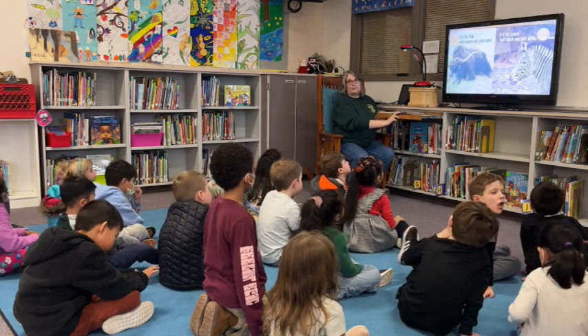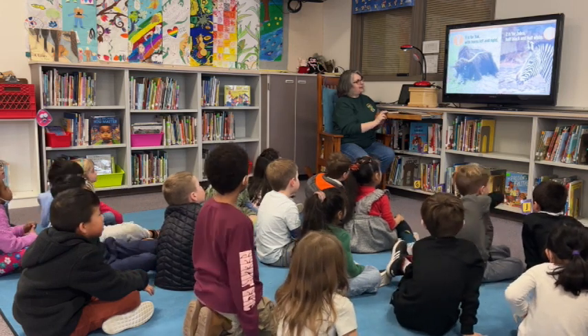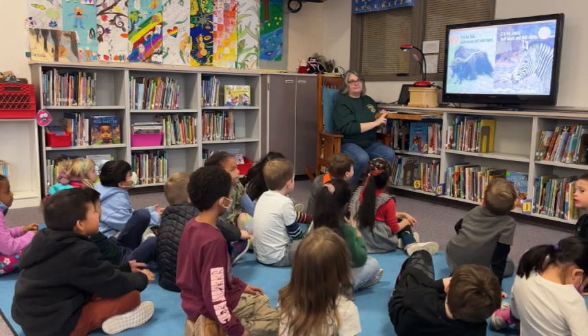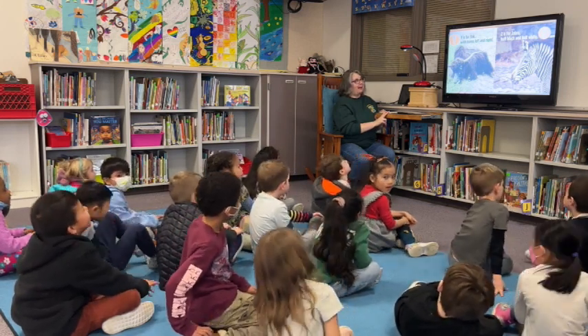Y is for yak, with horns left and right — it kind of looks like a moon. Z is for zebra, half black and half white.